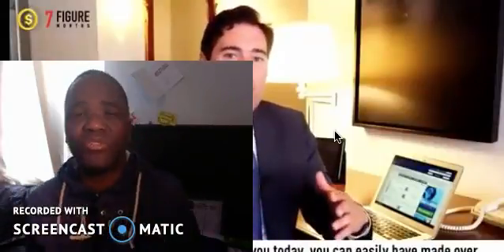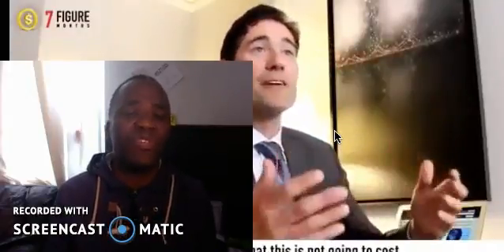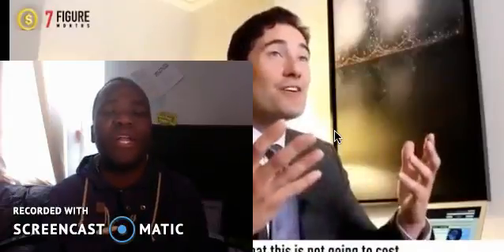Binary options actually takes many years of training before you can master anything. So you have this software, you're sitting at your desk, and you can basically do nothing with it — which is crazy. That's why I've gone ahead and found a system that works much better.